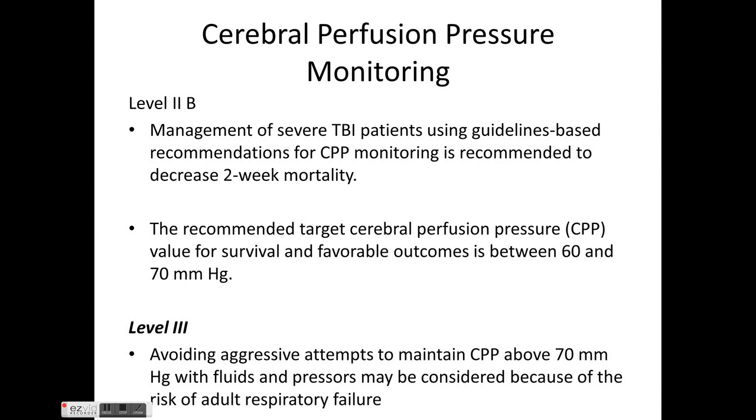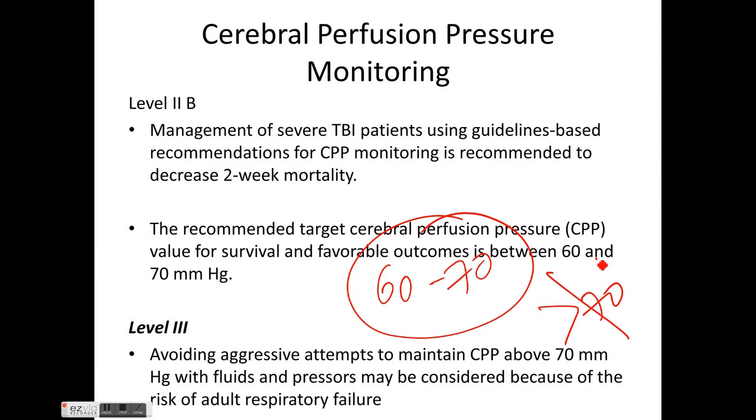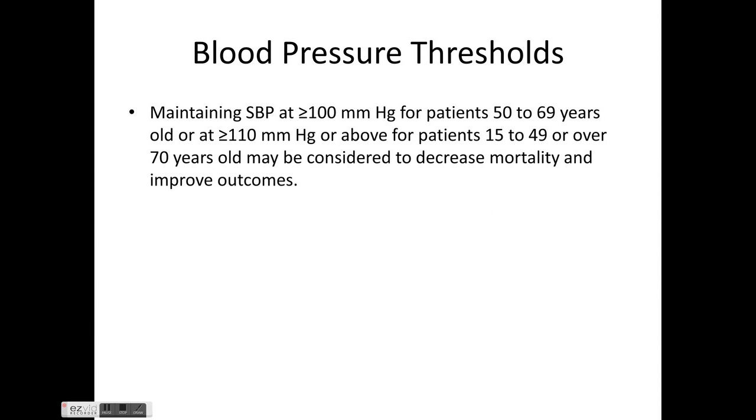For CPP monitoring, Level 2b evidence shows it reduces two-week mortality. The target CPP should be maintained at 60 to 70 mmHg. Aggressive attempts to maintain CPP greater than 70 mmHg with fluids and pressors should be avoided, as this increases the risk of adult respiratory failure.